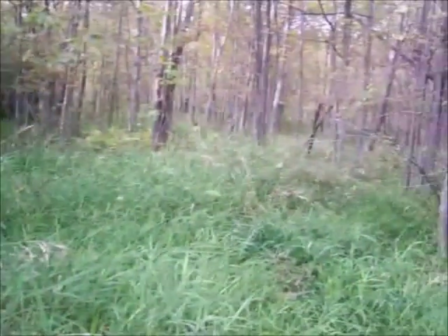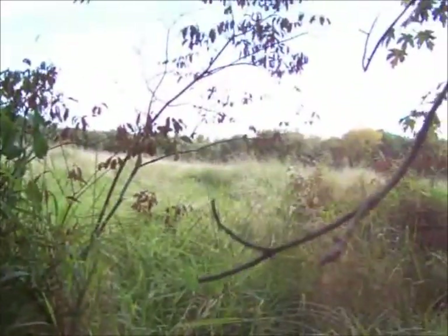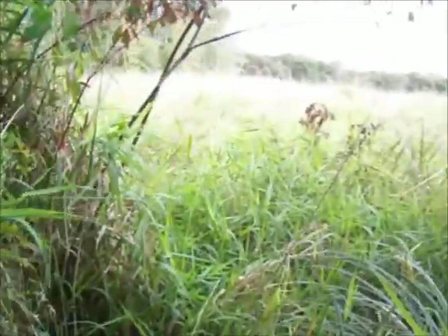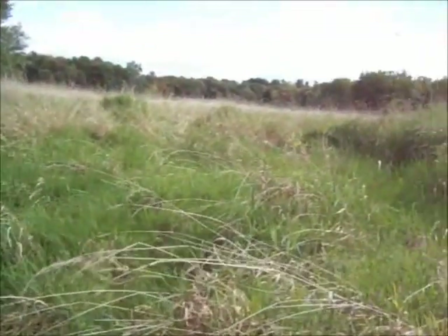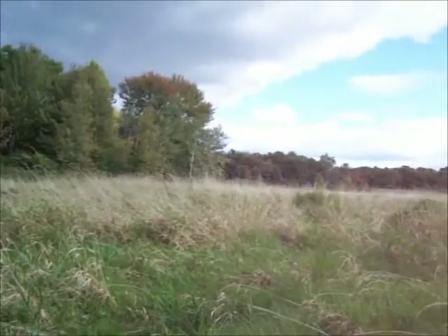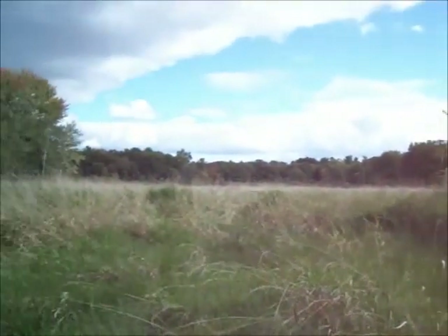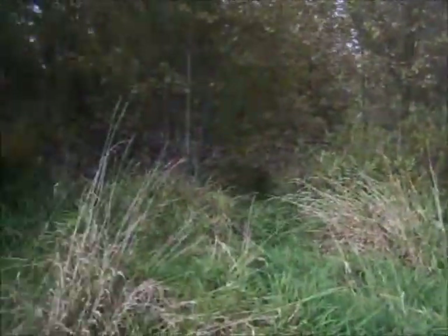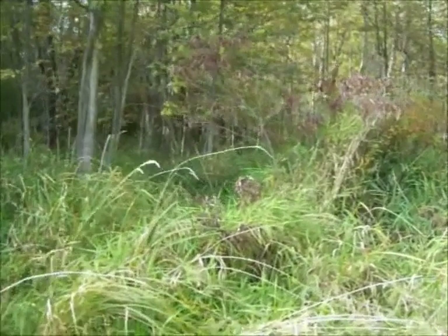I followed that deer all the way through the swamp, and it looks like it came right out through here into this big open, probably swampy field. There's another big run right there. These deer probably come out here at night, especially during the rut. All the time I've been here, I never even knew this field was here because I could never get back to it. This is the first time I've had it where that area has been water-free — usually there's a foot or two of water all the way through where I just walked.